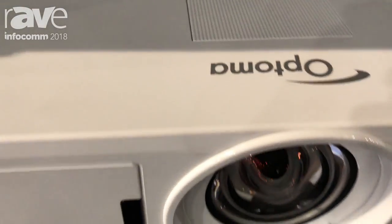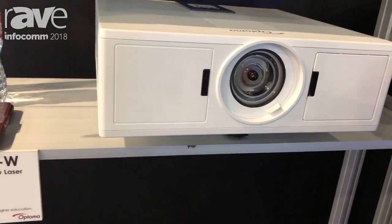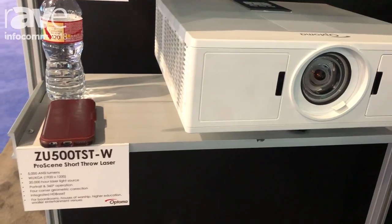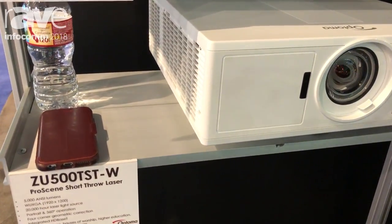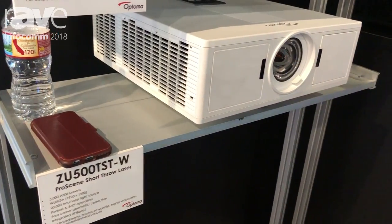Then we have the model we're showing here, which is the ZU500TST. This is a short throw WUXGA, which is a great product for digital signage type applications or simulators.